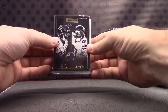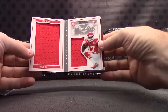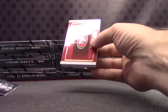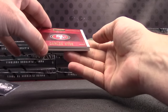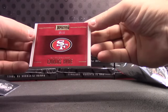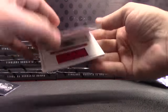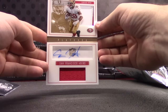Matt Forte and Alshon Jeffery. Chris Conley jerseys, Chiefs — that one's numbered to 199. Numbered to 25, Carlos Hyde — can't tell if that's part of the design or fingerprints. Carlos Hyde for the Niners, jersey patch autograph.